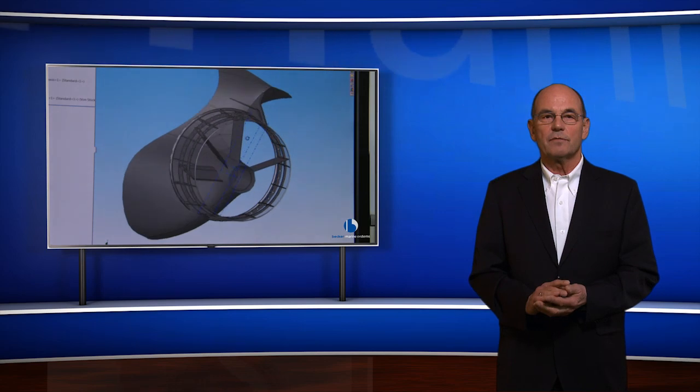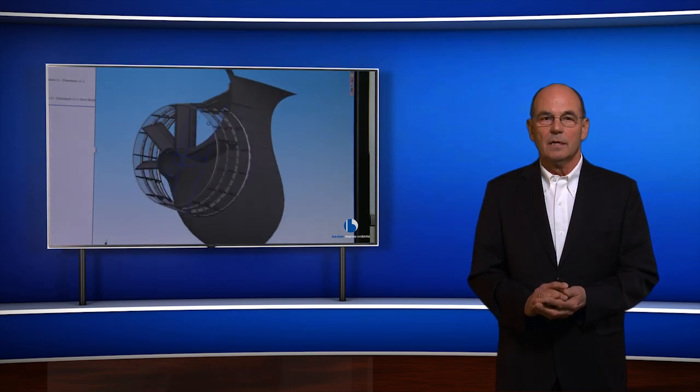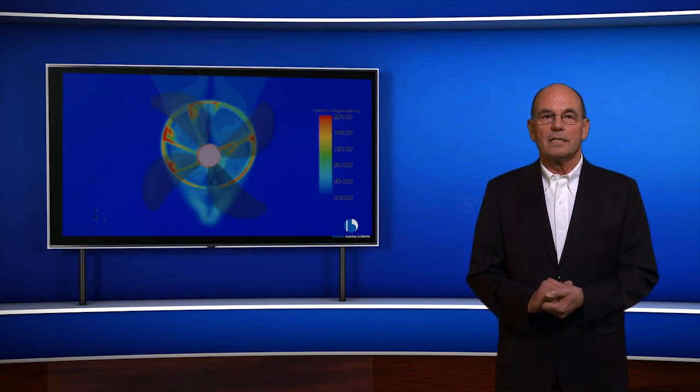Third, course stability of course-unstable ships is significantly improved. Because of that, there is an additional power saving, since the ship is going in a straight direction.